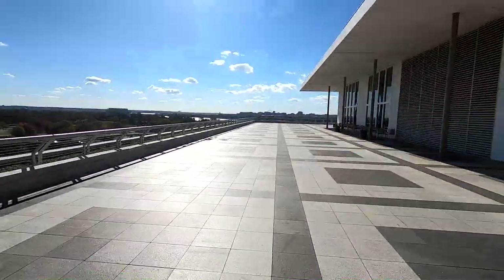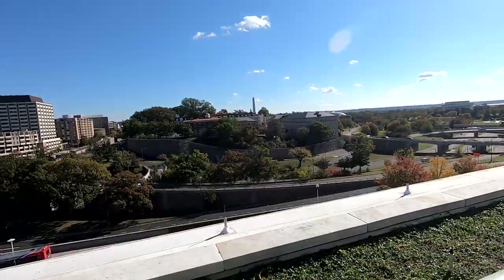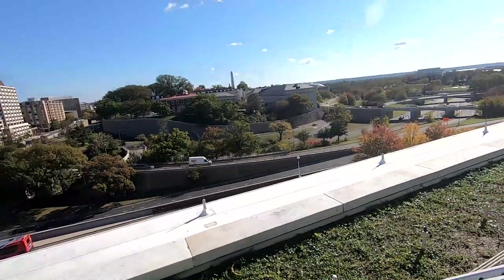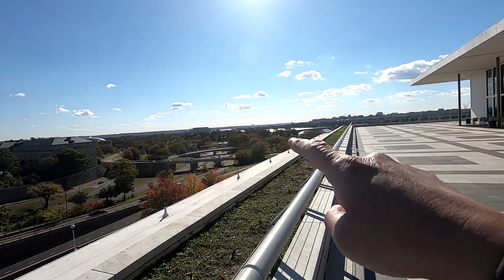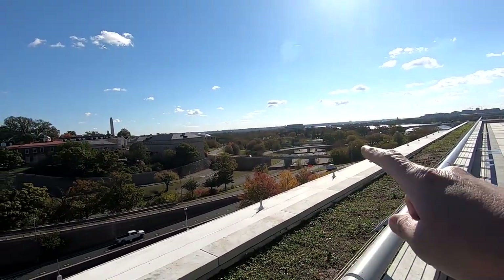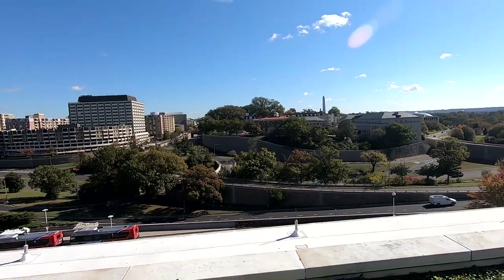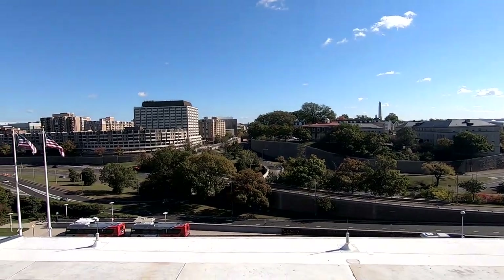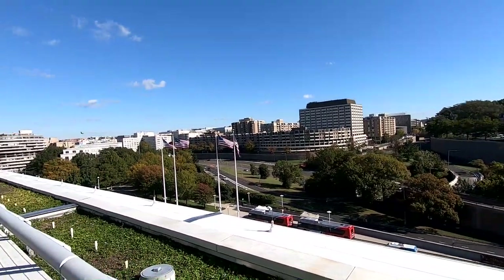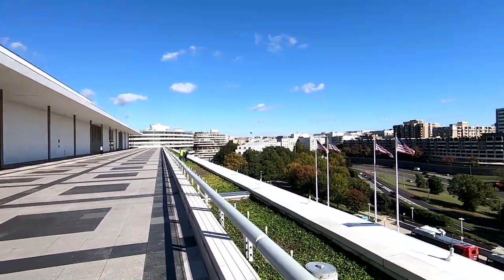Look at this view of Washington DC! That's the Potomac River right there. That's the Lincoln Memorial. Washington Monument sticking out there. And right next door, of course, is the Watergate — the Watergate over there.